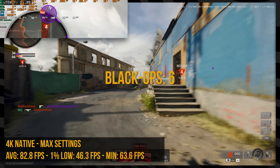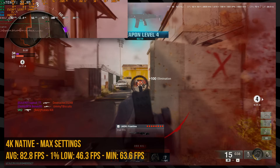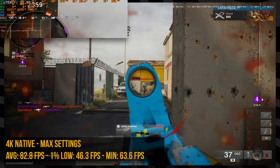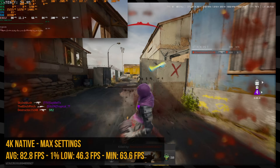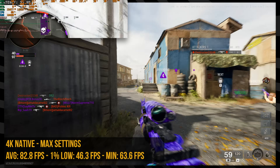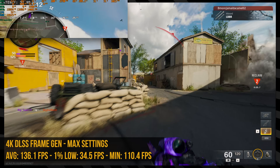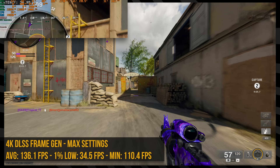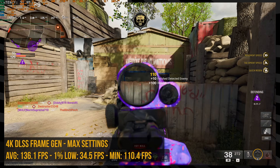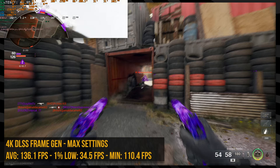Black Ops 6 had some issues since the game is quite dependent on your internet connection, and I'm on Wi-Fi at the studio. Still, 82 FPS average at max settings 4K. If I was playing the campaign I'd absolutely play it like that because of how gorgeous it looks maxed out. I turned on DLSS with frame gen in balanced mode and it brought it up to about 140 FPS average at max settings. I didn't feel a difference in latency, and for COD it was a really enjoyable experience.